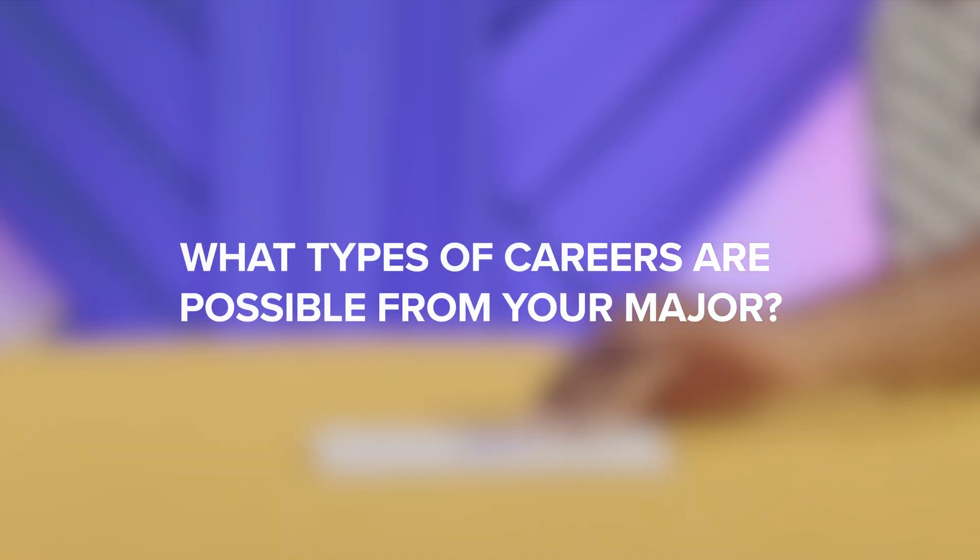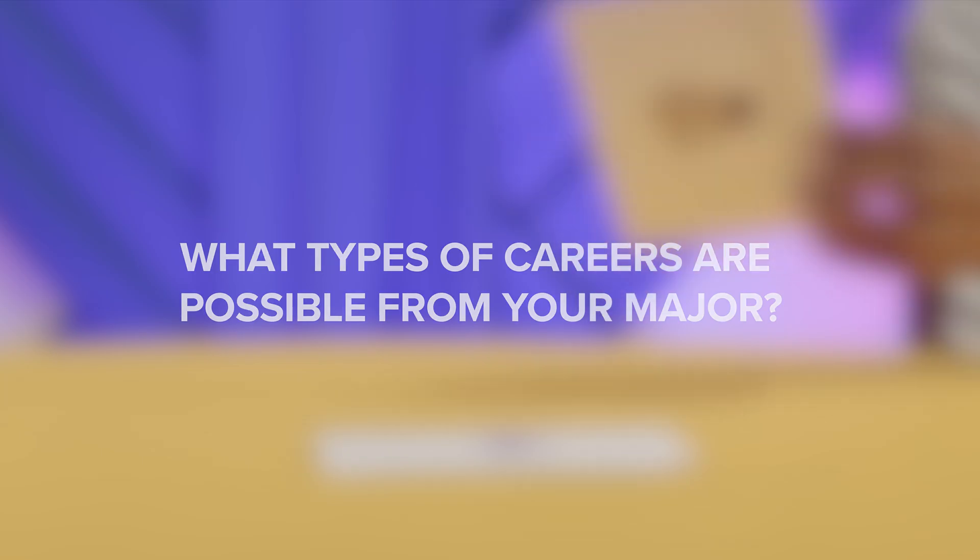What types of careers are possible from your major? When people hear statistics, the first thing that comes to their mind is statistician, right? But it's not the only field. I personally entered this field to be a data analyst. There's also business analyst, market intelligence analyst — basically any type of analyst. But you're more on the financial side, right?